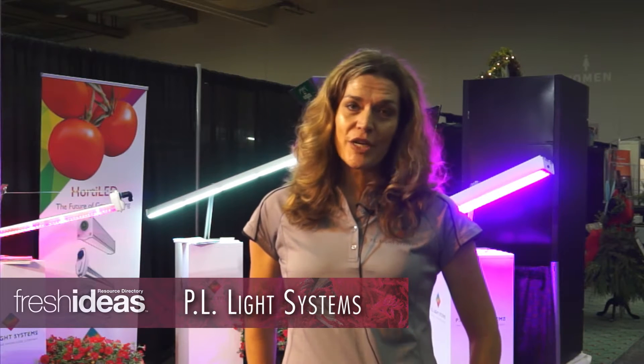With the introduction of these new products, PL Light is actually the first horticultural lighting manufacturer to offer both LED and traditional technology-based products. The LED optics of all of these products have been specifically engineered to deliver the very best possible combination of lighting performance and efficiency, so growers no longer have to choose between lighting quality and energy savings.